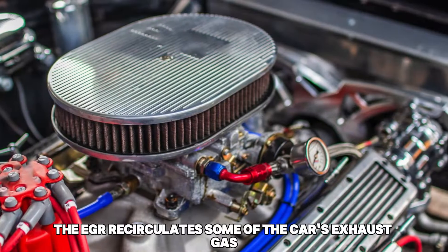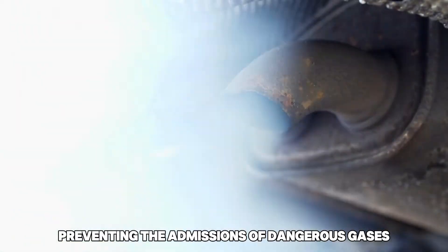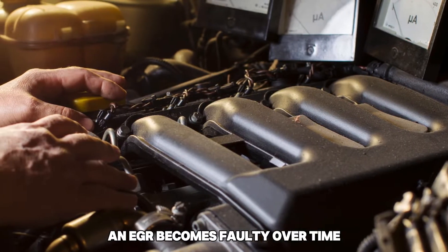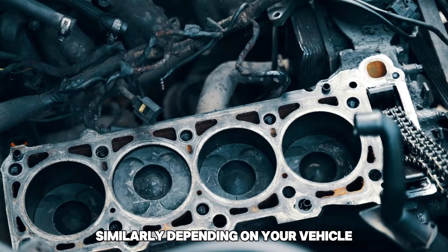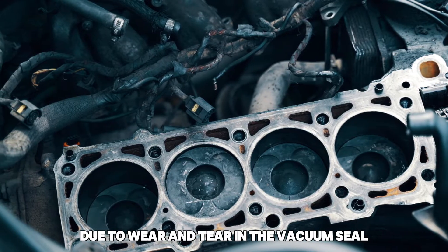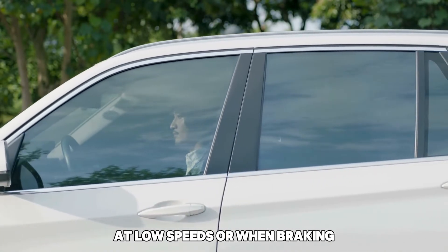Damaged EGR valve. The EGR recirculates some of the car's exhaust gas to be reused in combustion, preventing the emissions of dangerous gases into the atmosphere. However, an EGR becomes faulty over time due to excess carbon buildup, which can cause the valve to become stuck. Similarly, depending on your vehicle, the valve may become defective due to wear and tear in the vacuum seal. A damaged EGR valve may decrease the engine's power, leading to the car shutting off at low speeds or when braking.